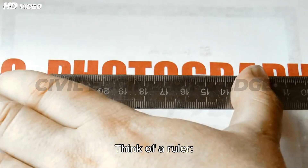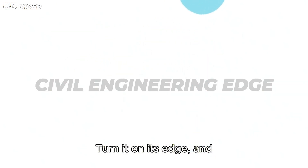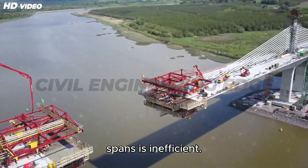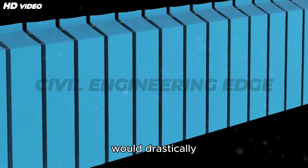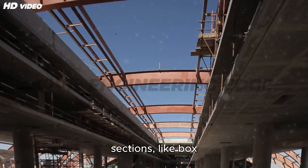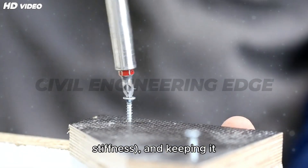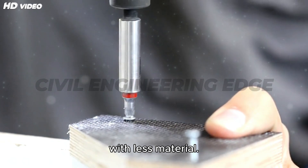Think of a ruler as a practical example. Lay it flat and it bends easily; turn it on its edge and it's far more rigid. That's exactly why girders are deep. But building solid deep beams for long spans is inefficient — solid rectangular sections would drastically increase material usage, self-weight, and cost. That's where hollow sections, like box girders, come in. By removing material near the neutral axis, where it contributes least to stiffness, and keeping it concentrated away from the center, engineers achieve greater bending resistance with less material.